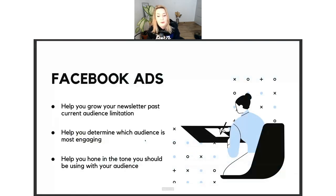Essentially, what Facebook ads do is help you grow your newsletter past your current audience limitation. If you're only relying on organic traffic and maybe a little bit of sharing, that's great. However, when you use Facebook ads, you supercharge that growth because you're not limited to organic traction, which has some sort of a cap. With Facebook ads, that is supercharged.